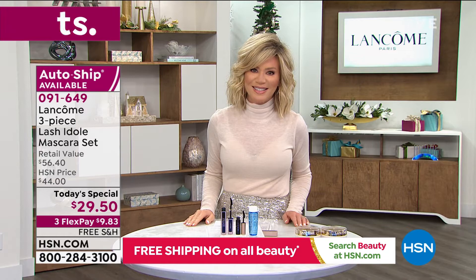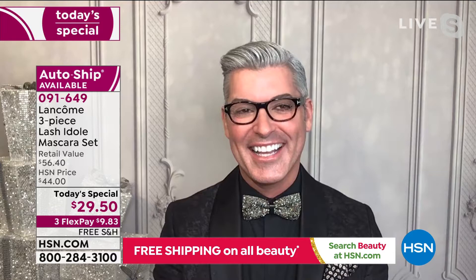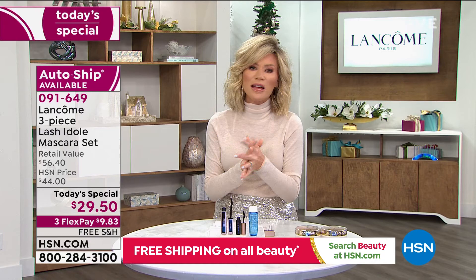We have two very special guests joining us. We've got Carolee Chamberlain, who educates everyone on what's going on in the world of Lancôme, and master makeup artist Robert Cook. We're going to share with you some amazing tips and tricks. Secure it on auto-ship so that way you never run out of this mascara, because you're not finding it anywhere else.